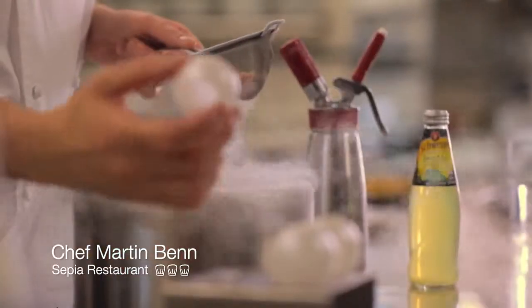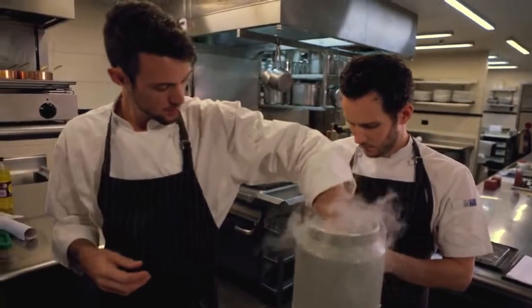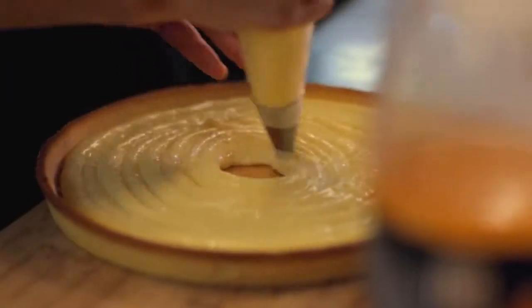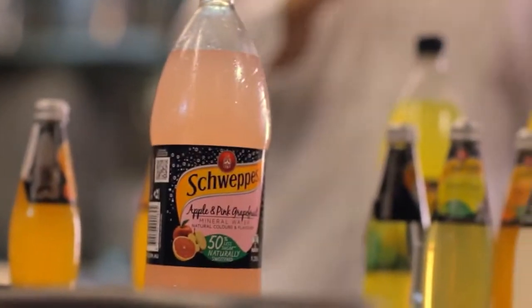Hi, I'm Martin Ben at the CPA restaurant and I've been asked to create a menu for the Schweppes Mineral Water Fancy Food Fight — a food fight that really involves fine dining food that splats, pops, and is really also about tasting delicious and matching with the flavours of the Schweppes natural mineral waters.